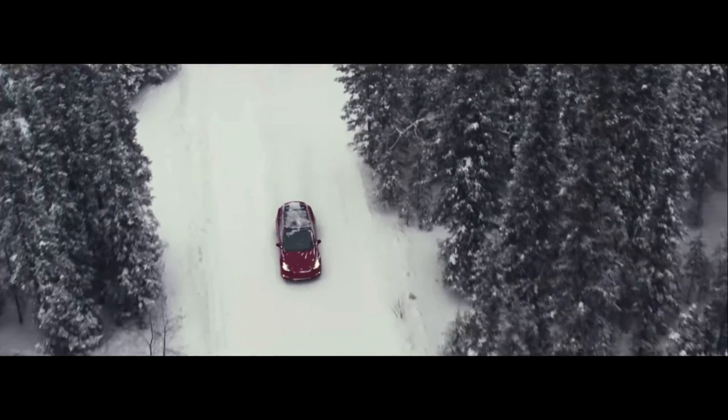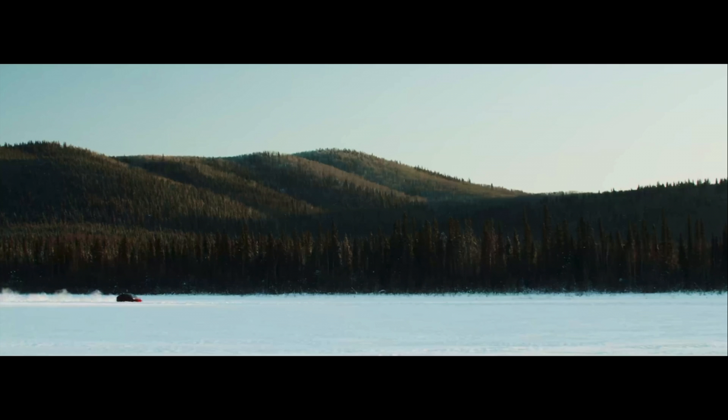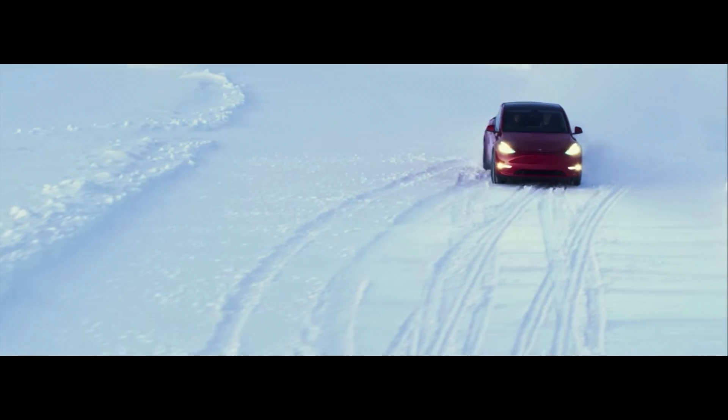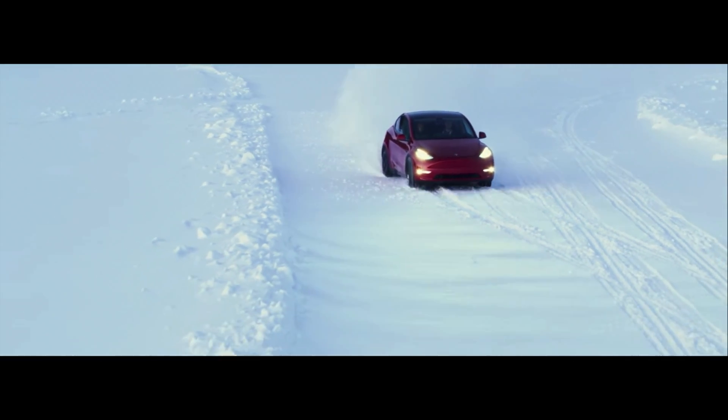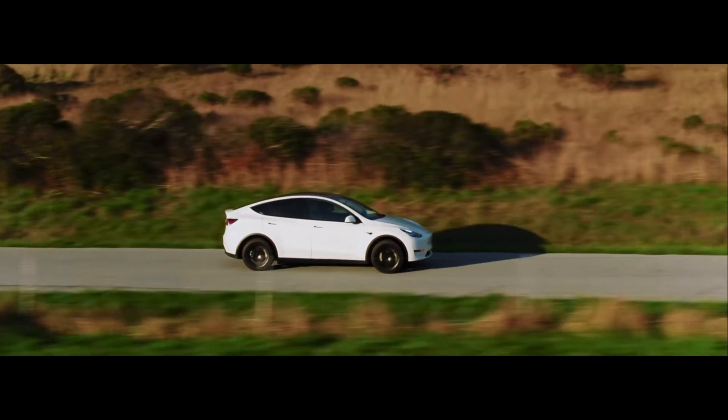How's it going, guys? Hope you're doing very well. You may have heard the news that the Tesla Model Y standard range is now available, including the seven-seater option. We're going to be taking a look at a few pictures of the seven-seater Model Y and also the specs of the standard range.